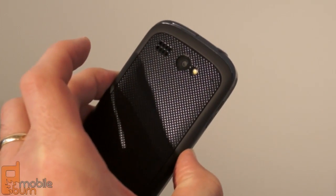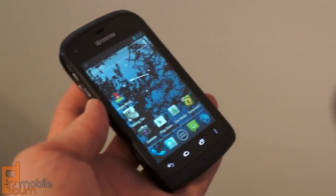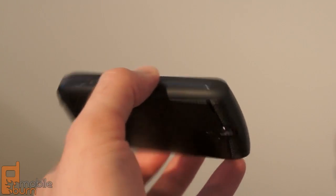It features a certification for both IPX5 and IPX7 waterproof ratings, so that means you can splash it with water, you can take it out in the rain, and you can even submerge it in up to a meter of water for 30 minutes at a time.